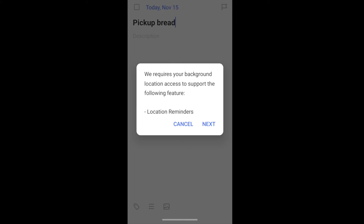Click Location. We get a message that says TickTick requires your background location access to support the following feature: location reminders. So we'll go ahead and click the Next button there.